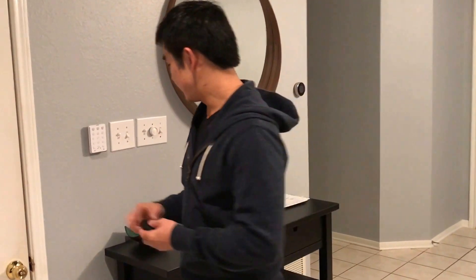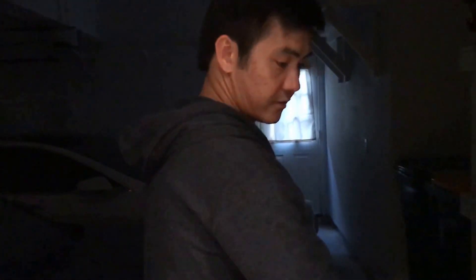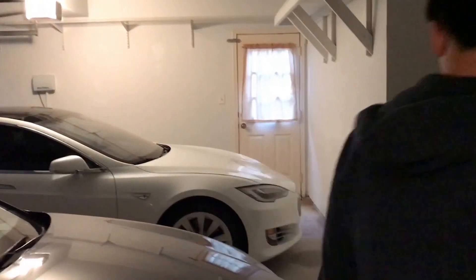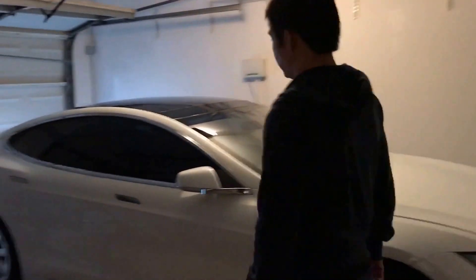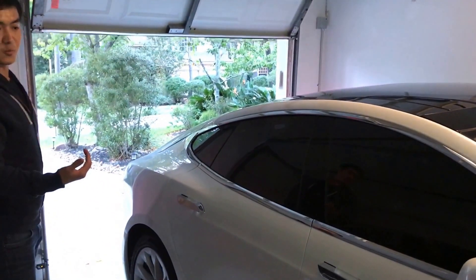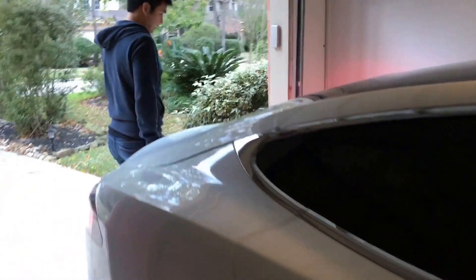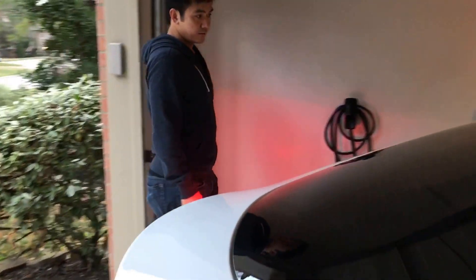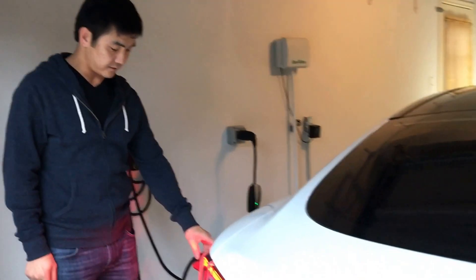We begin by grabbing our Tesla key. I go into the garage, open the garage door, and the car automatically opens itself whenever I get closer because I've got the key in my pocket.